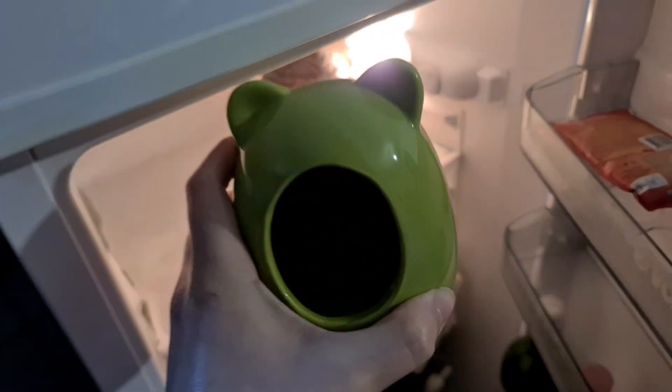A great thing you can do with hideouts is put them in a freezer or a fridge to cool them down and then use them in the cage. Replace the hideouts every few hours.